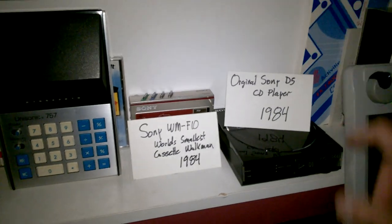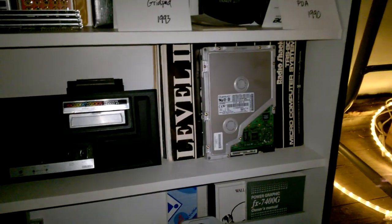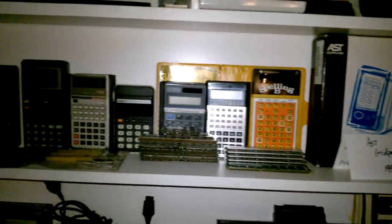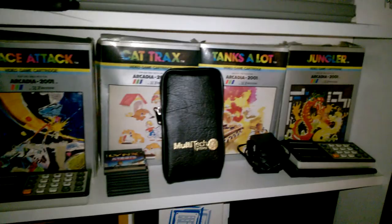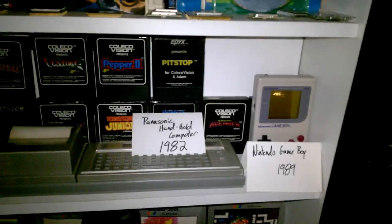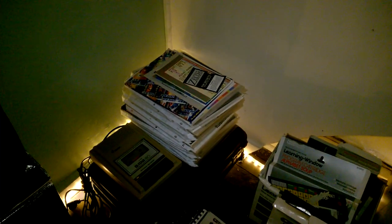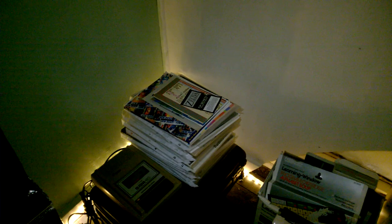That's my original CD player — I don't think that works either. I've got a Tandy Zoomer and Casio PDA, same thing essentially. And AST had a copy of that too. Arcadia games — I used to have some of this stuff for sale but nobody would ever buy it, so I actually just kind of moved it over to the museum. Down here is pretty much a pile of all the Radio Shack catalogs from the late 70s all the way up to current. I think I have every single issue, which is kind of cool.